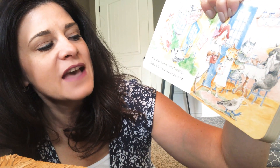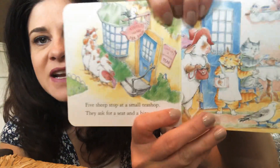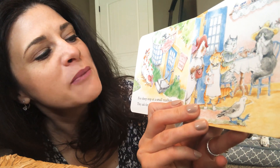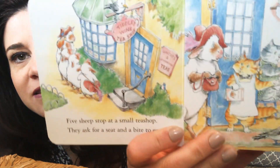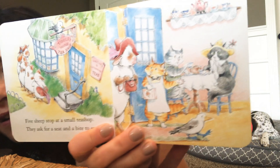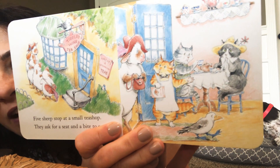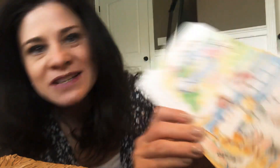Five sheep stop at a small tea shop, and they ask for a seat and a bite to eat. See how they're at the Tiddlywinks Tea Shop — Lunches and Afternoon Teas. See all the pictures? Those cats look a little concerned. I guess you can come in. Let's find your spot to eat.